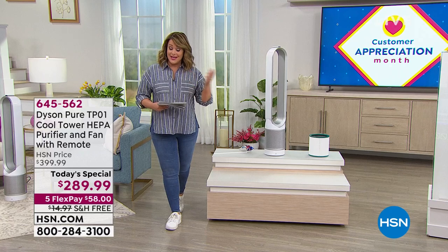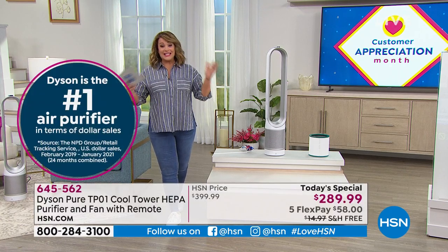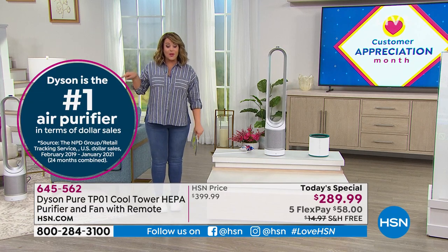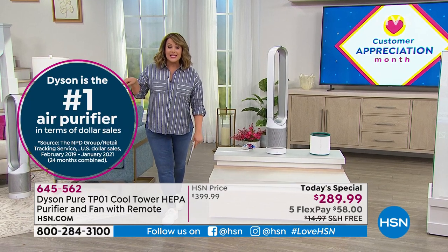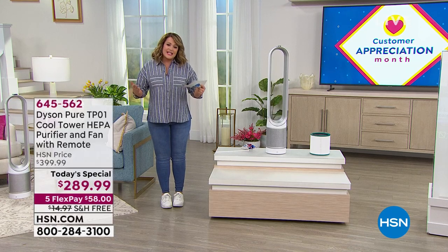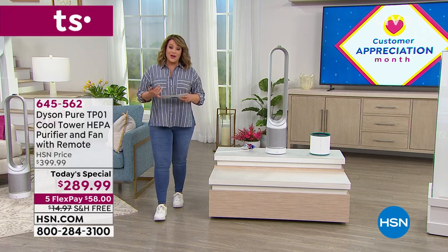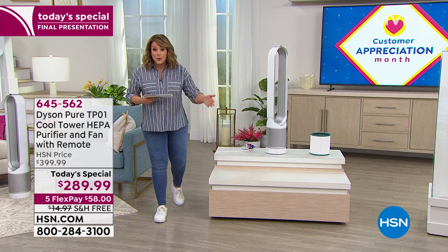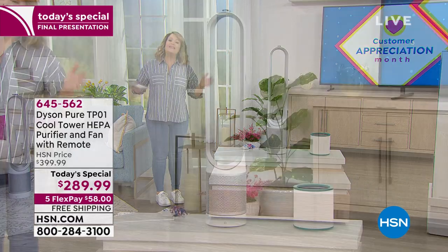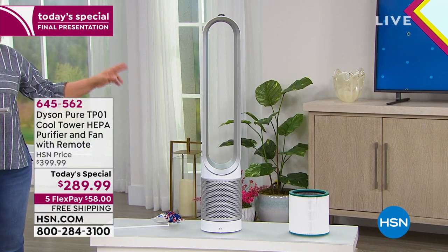This is from the number one dollar-per-dollar brand here in this country when it comes to air purifiers — it's Dyson. They're award-winning, a company created with genius engineers, they've got thousands of patents. They've got patent-pending products because they revolutionize the industry with everything they do — whether it's their hair dryers, vacuum cleaners, floor care, or fans and purifiers. They do things differently, which is why this is always a customer pick.